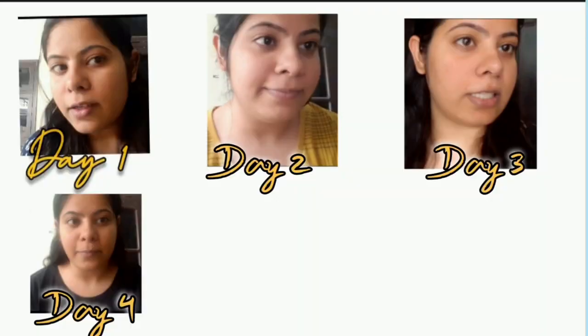On day four, I still feel that my pores are the same — still open. My pimples are still fading, but I feel like my skin is glowing and really soft. I also feel that the tanning on my face has been reduced a lot compared to day one.